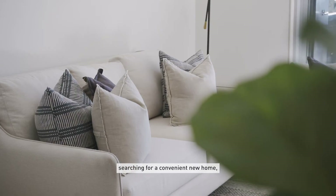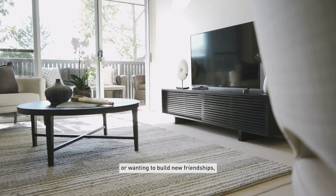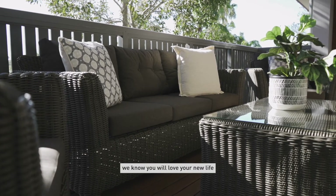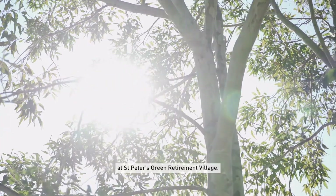Whether you're downsizing, searching for a convenient new home or wanting to build new friendships, we know you will love your new life at St Peter's Green Retirement Village.